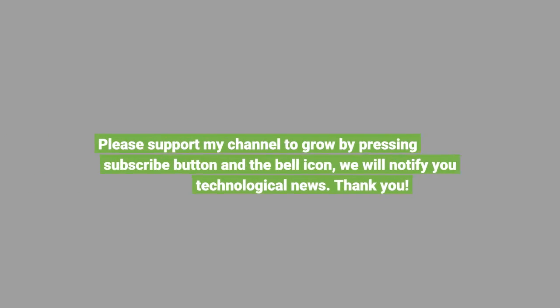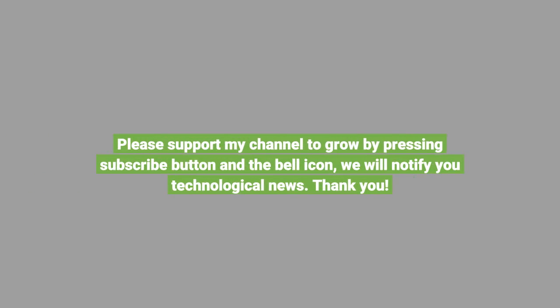Please support my channel to grow by pressing the subscribe button and the bell icon — we will notify you of technological news. Thank you.